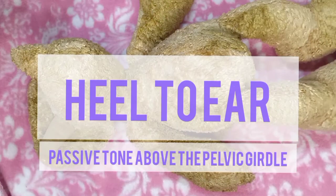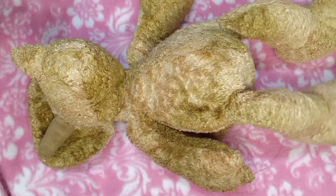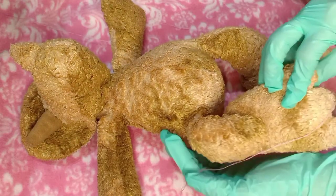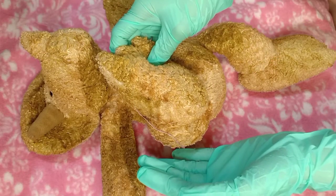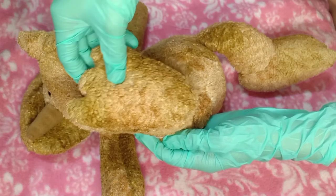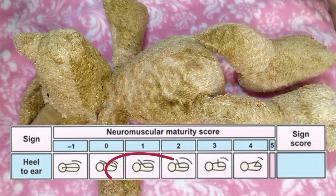Heel to ear determines the passive tone above the pelvic girdle by testing for resistance to extension of the flexor muscles at the hip. Place the infant in a supine position, then flex the lower extremity and bring it alongside the infant's trunk. One hand will support the infant's thigh laterally alongside the body with a palm, while the other hand is used to grasp the infant's foot at the sides and pull it towards the ipsilateral ear. The examiner feels for resistance to extension of the posterior pelvic girdle flexors and notes the location of the heel where significant resistance is appreciated. The landmarks noted in order of increasing maturity include the ear, nose, chin level, nipple line, umbilical area, and femoral crease.